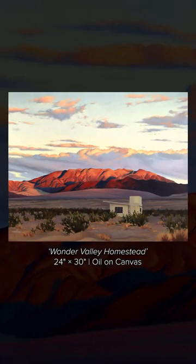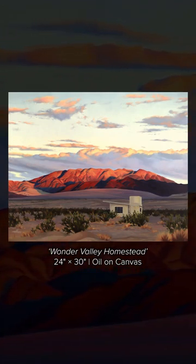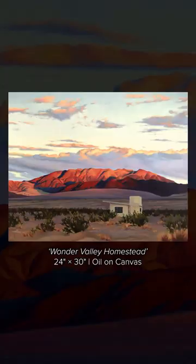Hi, I'm Whitney Gardner, and this is my piece called Wonder Valley Homestead. There's this really interesting rise in the distance that I've been watching the sunset and sunrise on for months now. It's just so fascinating to me because the mountains in the area don't typically have the same shape.